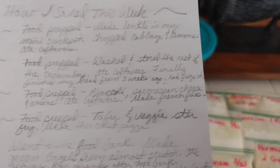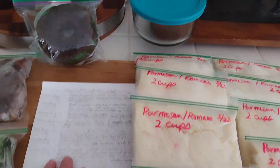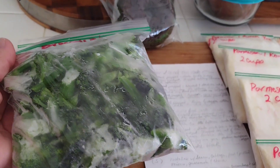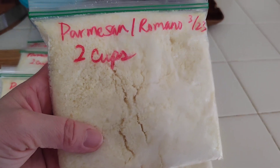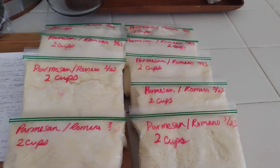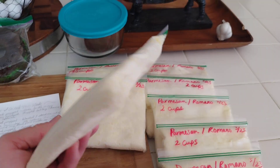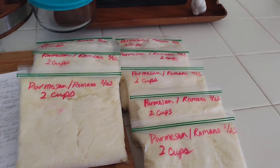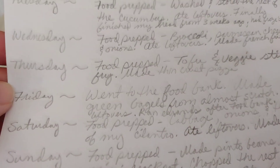On Wednesday I did broccoli, parmesan cheese, and onions, ate leftovers, and made French rice. I used those potatoes I got from the food bank. I also prepped parmesan romano — I divided it into two-cup portions in bags, dated them, and made nine packages. Two cups seemed like a good amount — enough for lasagna and then keep the rest in the fridge.